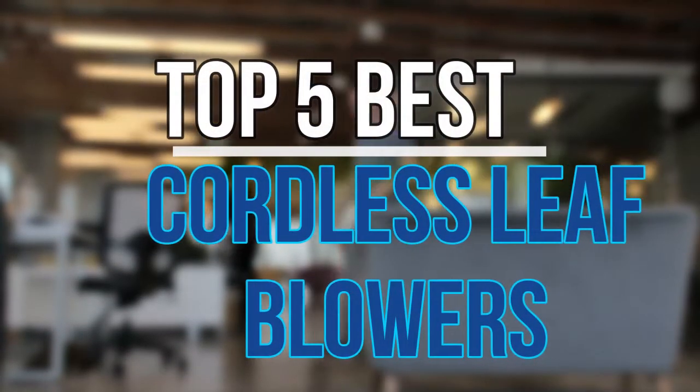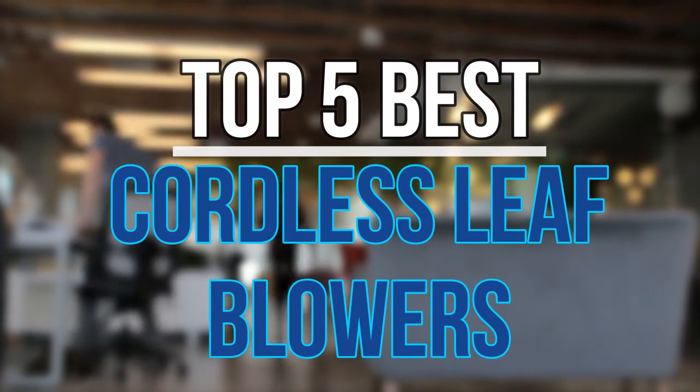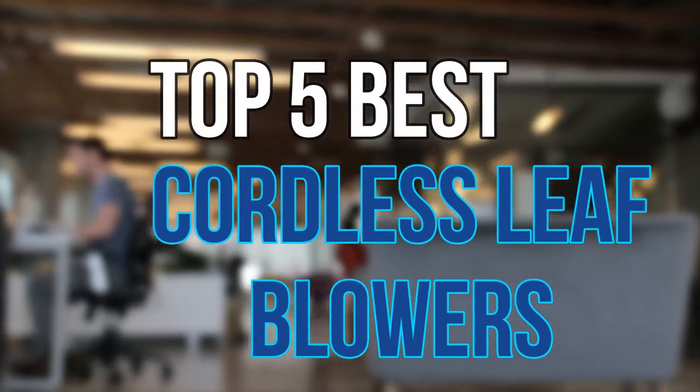Hello guys, today in this video we are going to help you find out the best cordless leaf blowers on the market. Let's get started with the list.